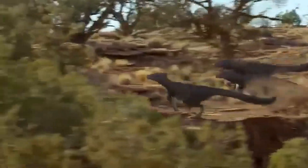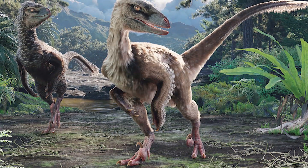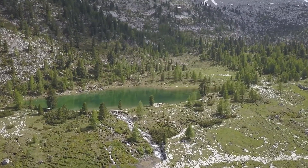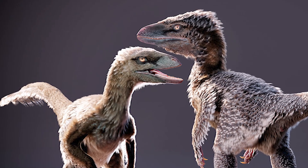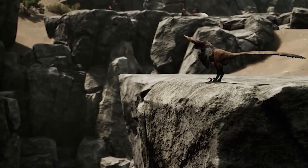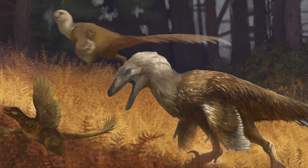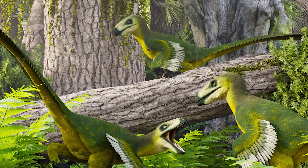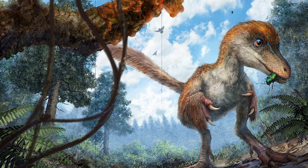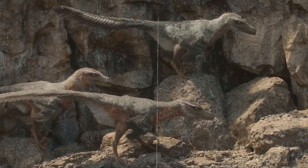The pack-hunting hypothesis, while compelling, remains hotly debated among paleontologists. This theory suggests Deinonychus developed role specialisation and tactical coordination that allowed small hunters to routinely bring down giants 15 times their size. Evidence for complex social structure emerged from fossil sites where multiple Deinonychus individuals of different ages were found together near single Tenontosaurus remains. A particularly significant discovery in Montana's Cloverleaf formation revealed at least four Deinonychus skeletons positioned around one massive herbivore, with age variation suggesting family groups or organised hunting parties. Coordinated pack attacks could overcome the massive size disadvantage — some may have pinned the victim with their claws while others delivered precise bites, maximising effectiveness while minimising casualties.